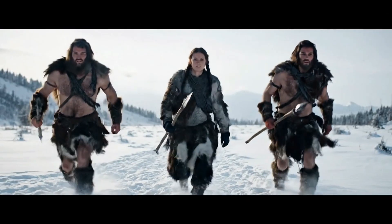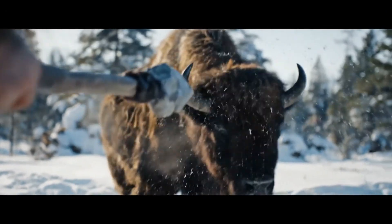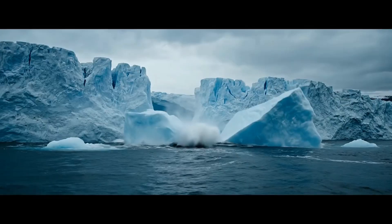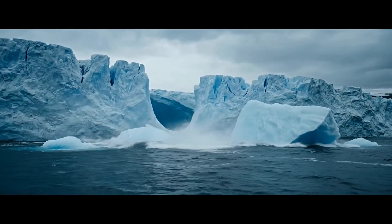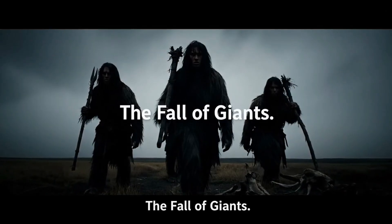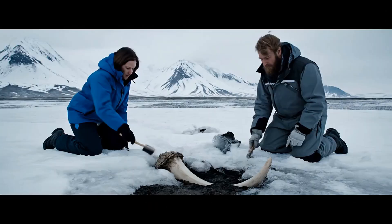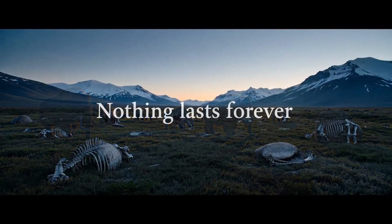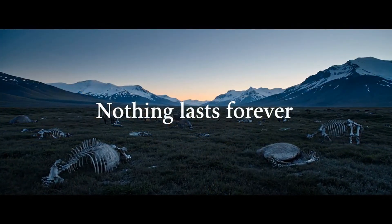Armed with advanced tools and clever hunting strategies, early humans became formidable predators. Was it the warming world, human pressure, or a deadly combination of both that drove these giants over the edge? Ongoing research seeks answers, but their sudden fall reminds us how swiftly even the mightiest can vanish.